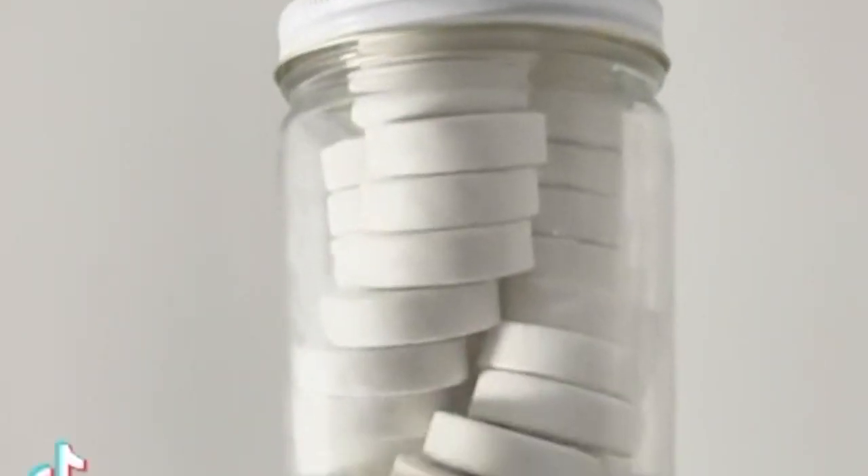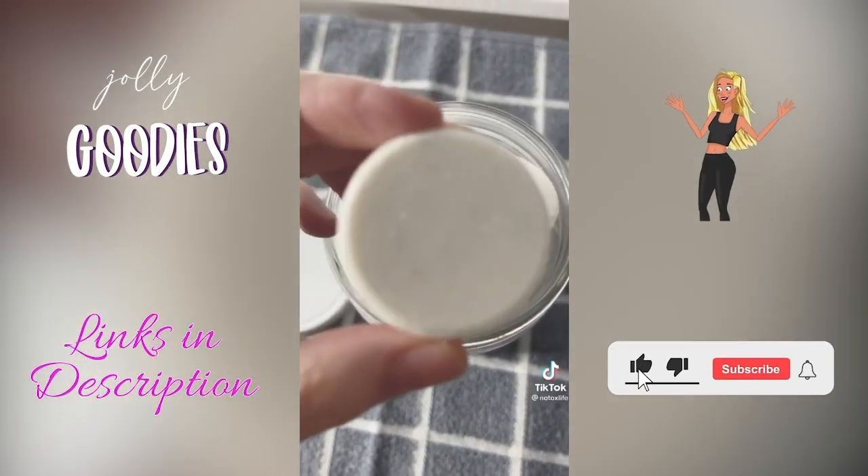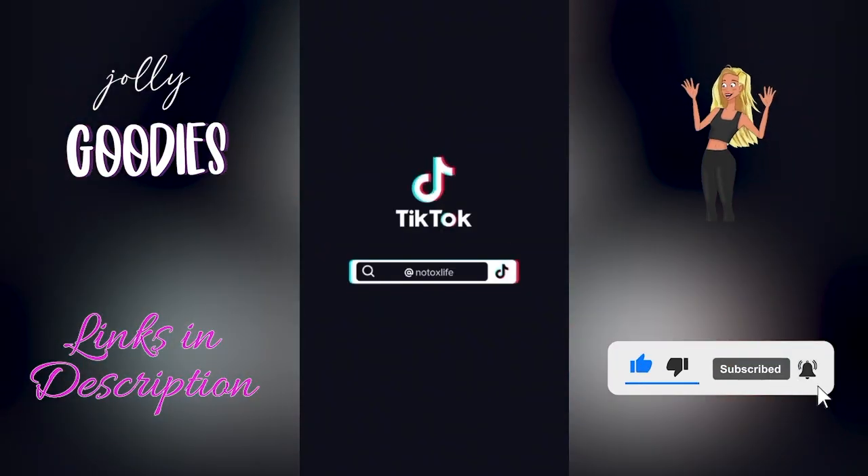Unwind in your at-home spa with these eucalyptus shower steamers. They release essential oils to promote relaxation and relieve stress. An Amazon must-have and at-home spa supply must-have.